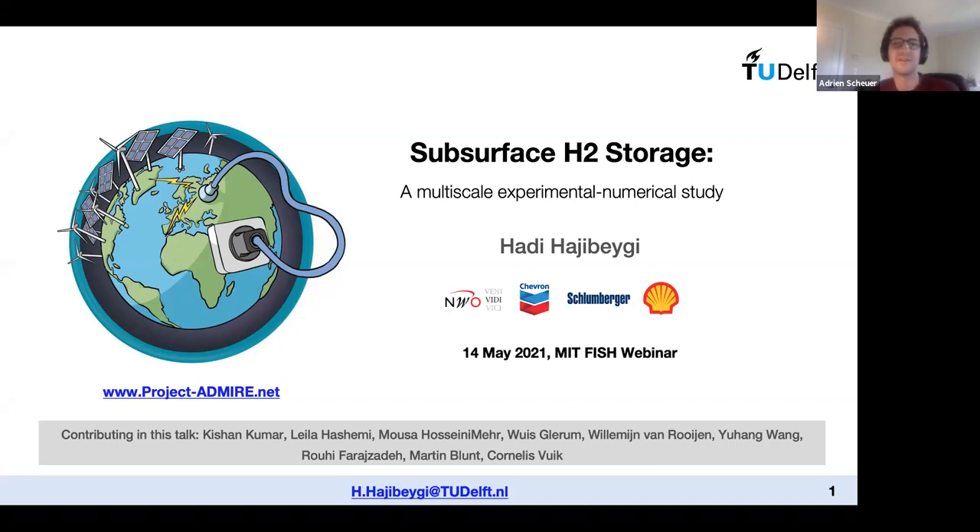Hadi's research interests are centered around modeling, simulation, and sensitivity analysis of subsurface processes for large-scale renewable energy storage, geothermal energy exploitation, and greenhouse gas storage. Today he will talk about a multi-scale experimental and numerical study of underground hydrogen storage. Thank you very much, Adrian. It's my true pleasure and honor to share ongoing research, some recent findings, and some challenges we are facing — and to seek mutual collaboration or discussion on this subject.